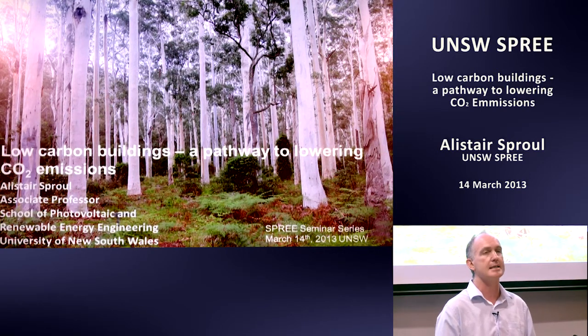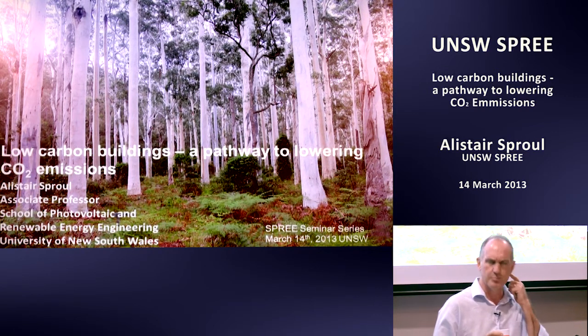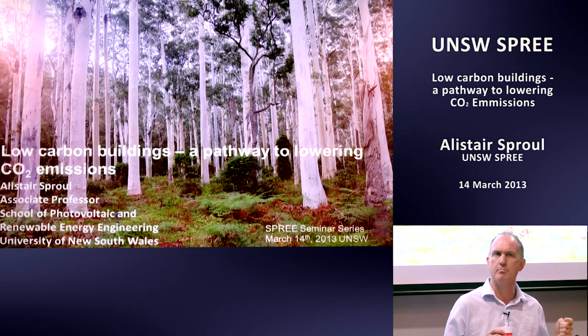Right across Australia there are five Australian universities plus CSIRO, a wide range of industry and government organisations putting money, time, and energy into investigating how we can minimise carbon in the built environment. The CRC got established in July last year — we started in July 2012, so we're just getting up and running.